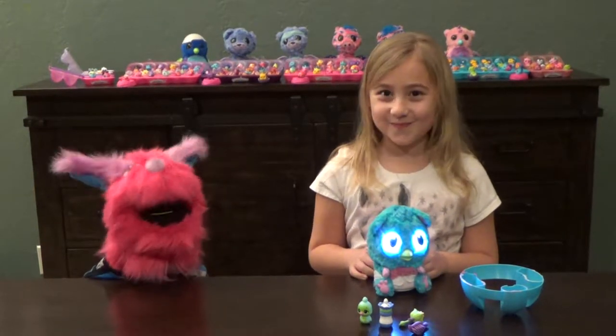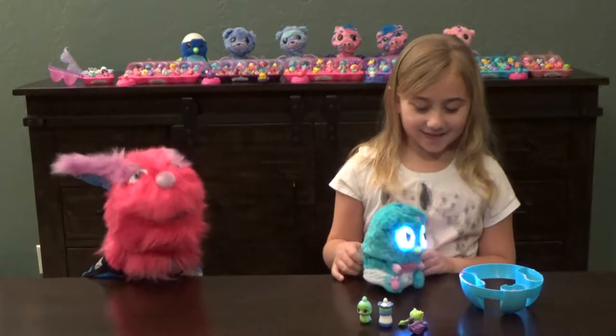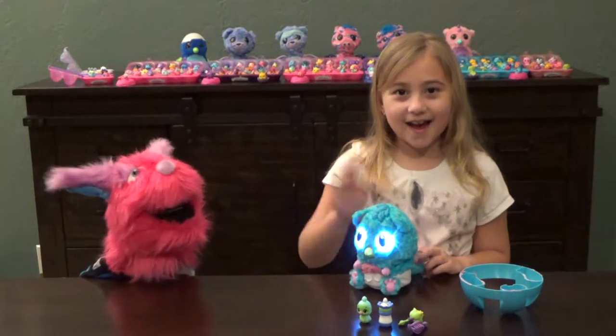Hi friends! Welcome back to Toy World Weekly. I'm Mr. Scruffles and this is Christian. Hi!